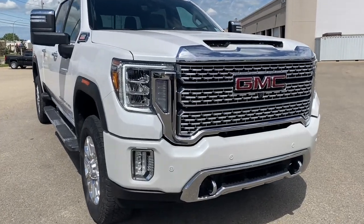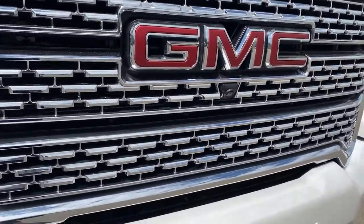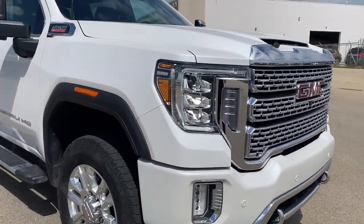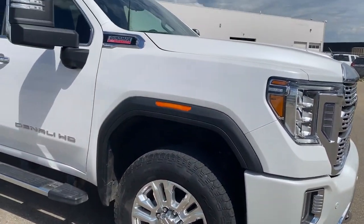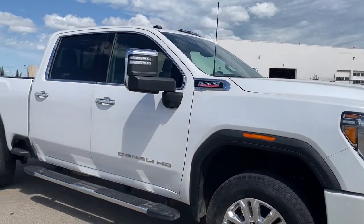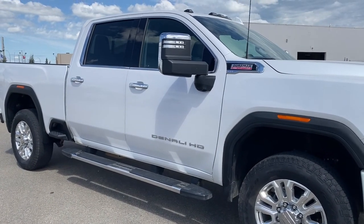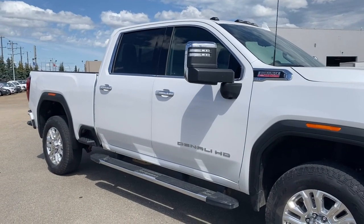At the front of the Denali, we have that unique Denali grille with the front camera embedded in it, tow hooks, fog lights, and signature C-shaped headlamps. The truck rides on 20-inch aluminum wheels and has a 6.6-liter Duramax diesel engine under the hood. The side mirrors have side blind zone alert as well as an integrated turn signal indicator, and the truck features four full-size doors with rear tinted windows.